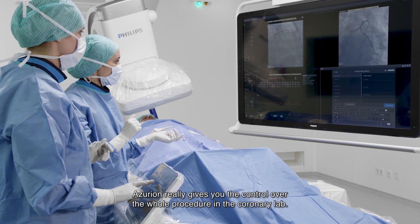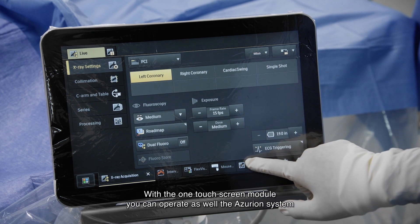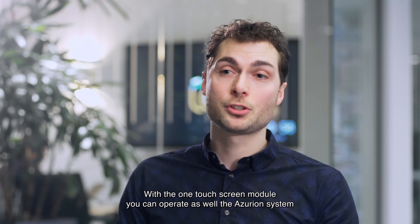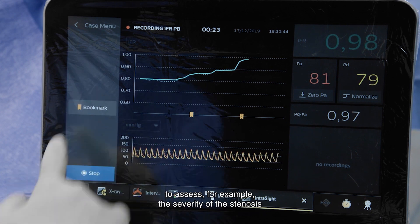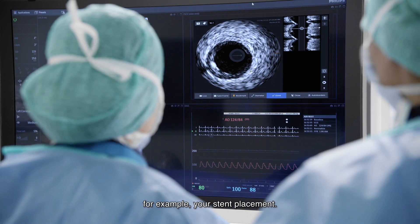Azurion really gives you control over the whole procedure in the coronary lab. With one touchscreen monitor, you can operate the Azurion system — acquiring the angiogram and the physiology data to assess, for example, the severity of a stenosis — including the IVUS data to guide and confirm your treatment, for example your stent placement.